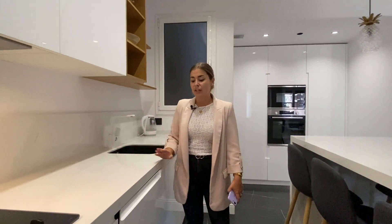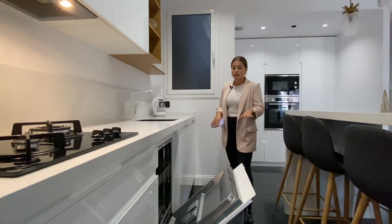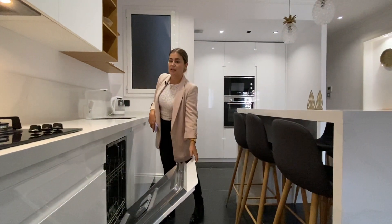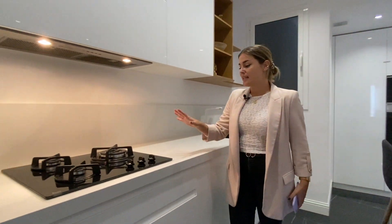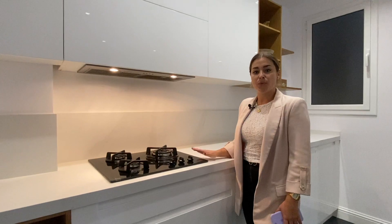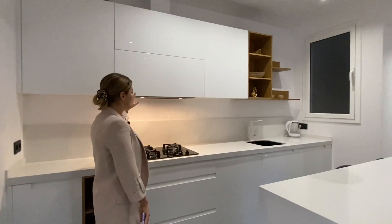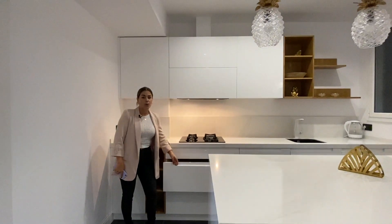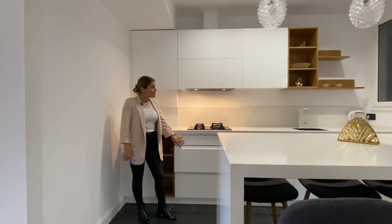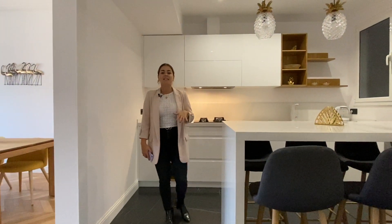We also have a lot of countertop space and a dishwasher, which is very practical — ideal for four to six people. This is the gas stove, which for those of you who enjoy cooking is the best, and we also have a gas extractor on top. There is plenty of storage room all over, with cabinets and drawers all around the kitchen to ensure it's very functional.